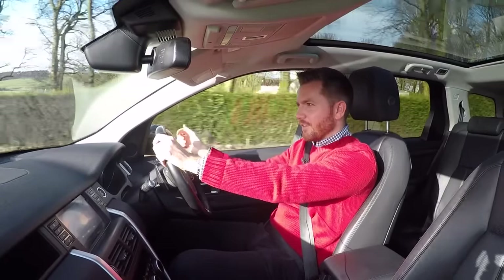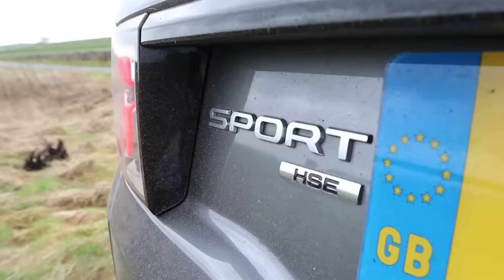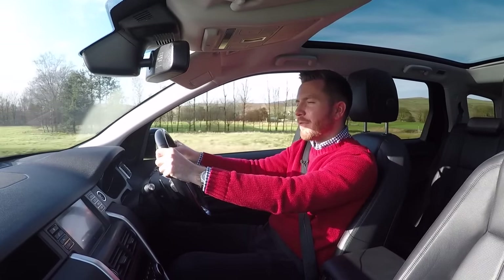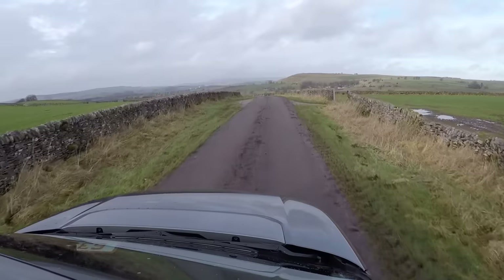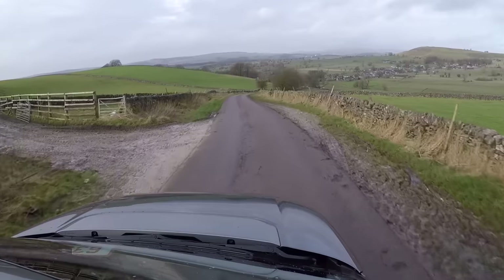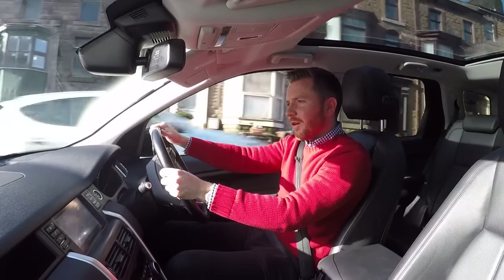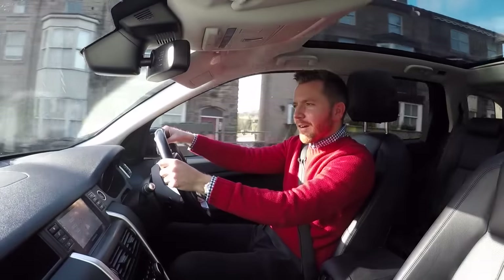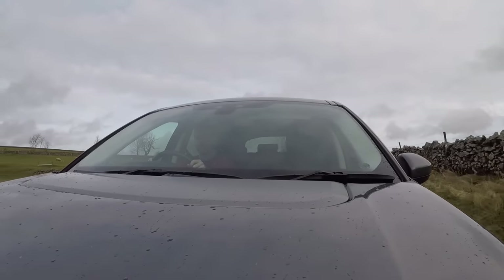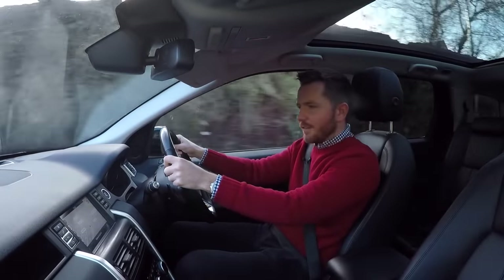This engine replaced the more agricultural 2.2-litre diesel that was in the Range Rover Evoque I reviewed, and it's far better — far smoother, far quieter, far more refined. The D180 has a 0-60 time of around eight and a half seconds, which for a big, heavy, seven-seat four-wheel drive is quite impressive. It will also average between 38 and 40 miles per gallon, and road tax on this car is only £145 a year. I've heard people complain about the fuel economy on the Discovery Sport and I just can't get my head around it — getting 40 mpg from a big heavy four-wheel drive is really impressive. It's not the quickest thing I've ever driven, but if you put your foot down it pulls like a train.